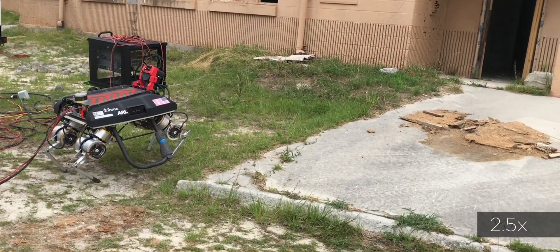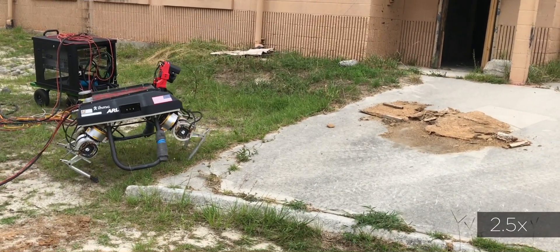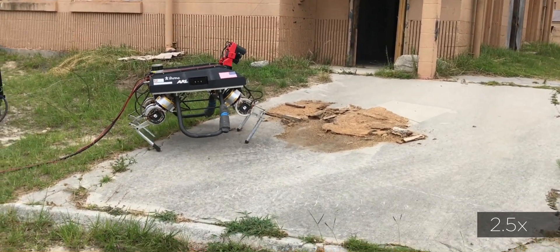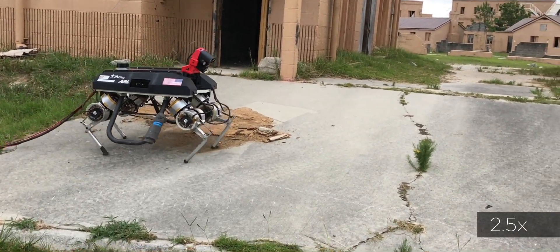LLAMA can adjust its step locations when walking, resulting in reactive strategies to prevent falling, stepping to the correct position to maintain balance. This makes the robot more robust to uncertainties when walking over compliant and unmodeled terrain, for example when walking through bumpy grass or across a slope.